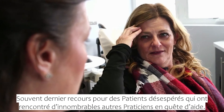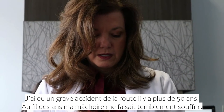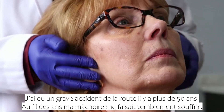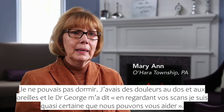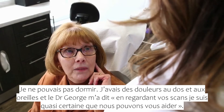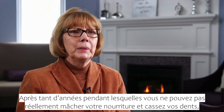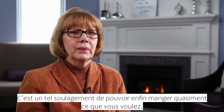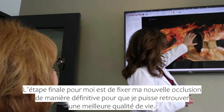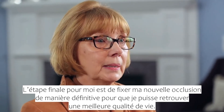Often the last resort for frustrated patients who have been to countless other doctors for help. I was in a horrible automobile accident over 50 years ago. Over the years, my jaw was aching terribly. I couldn't sleep. I had back aches, ear aches. And Dr. George said, looking at your scans, I'm almost positive that I can help you. After so many years of not really being able to chew your food and fracturing your teeth, it was such a relief to finally be able to eat almost anything you wanted to. The final step for me is to have my bite permanently fixed so that I'll be able to have a much better quality of life.